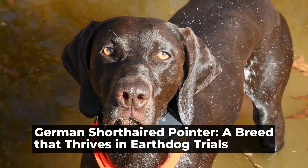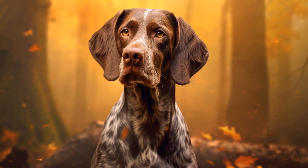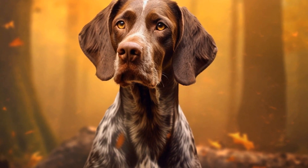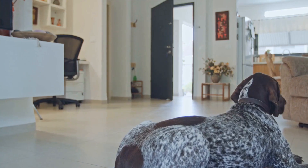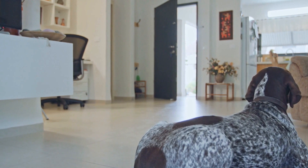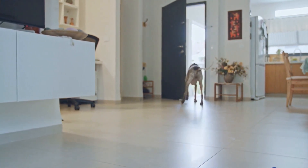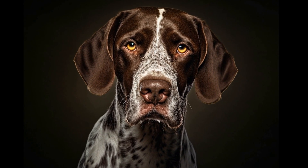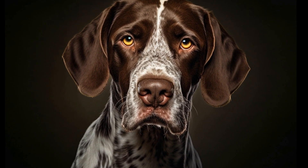German Shorthaired Pointer: a breed that thrives in earth dog trials. In the world of dog sports, the German Shorthaired Pointer stands out as a breed that excels in a variety of activities. One such activity is earth dog trials, which test a dog's natural instincts and abilities when it comes to hunting. In this article, we will explore why the German Shorthaired Pointer is particularly well suited for this sport and what makes them thrive in earth dog trials.